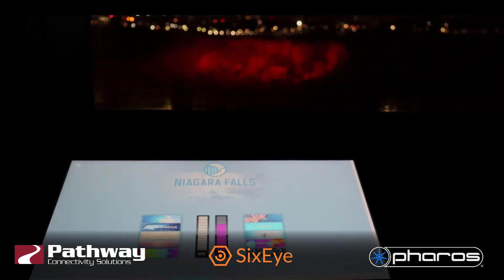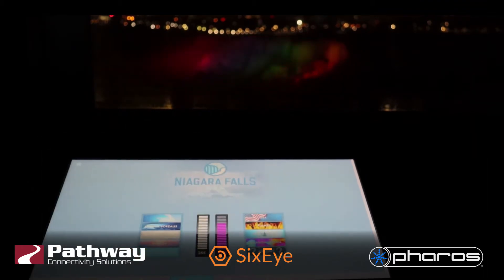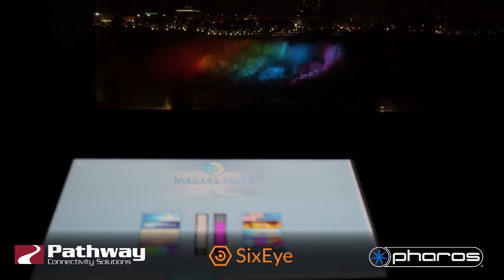On a daily basis the lighting operators control every aspect of the system live using a custom touch screen interface. On occasions, VIPs and the public are invited to the tower to change the color of the falls too. Otherwise the system runs autonomously.